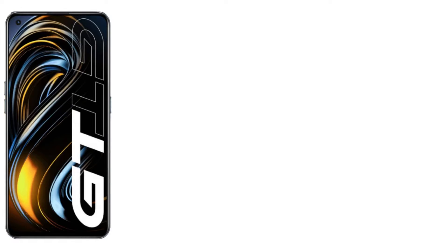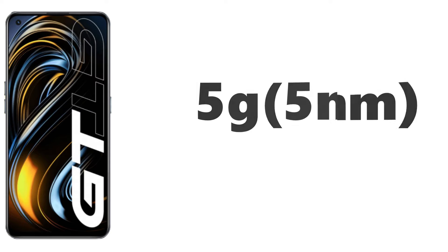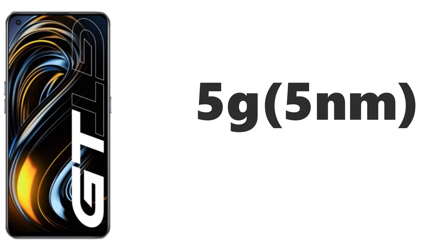The display is protected by Corning Gorilla Glass Victus, because this is a flagship mobile. When we talk about the processor, this one comes with the latest Snapdragon processor — a 5-nanometer based 5G processor.